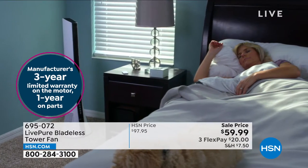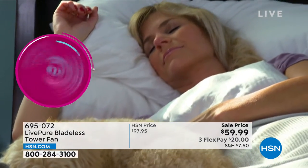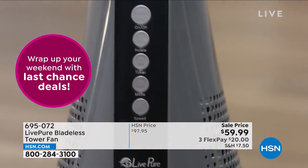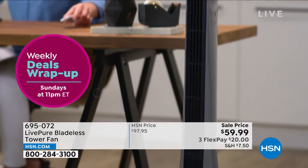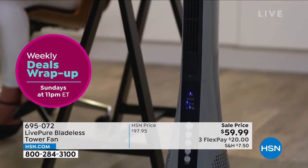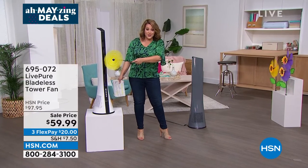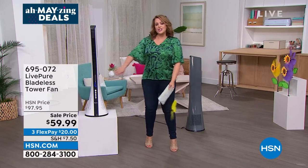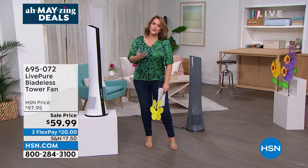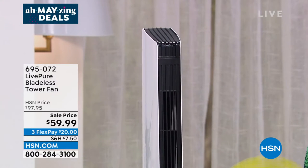With bladeless technology you can take away all those worries. LivePure offers a three-year warranty and USA-based customer service. Typically about $98, we've got it at $59.99 — couldn't believe the price. Three flex pay is available, so you can get it home for the first $20 with shipping and handling. I love the aesthetic — there's something about a fan's breeze that's really comforting, especially if you're starting to have personal summers or you just run hot.